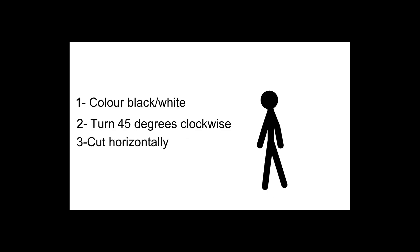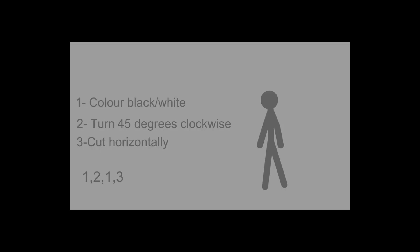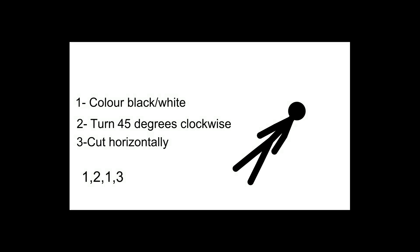Number 1: Patterns questions. Basically, one colour black white, turn 45 degrees clockwise, cut horizontally — 1, 2, 3, 1, 2, 3. You just do all of these things in order as they show here.